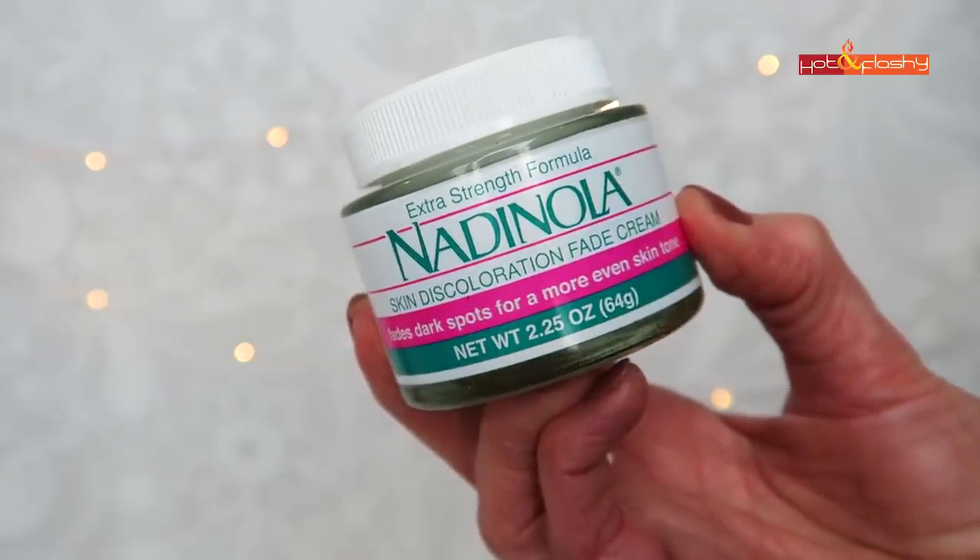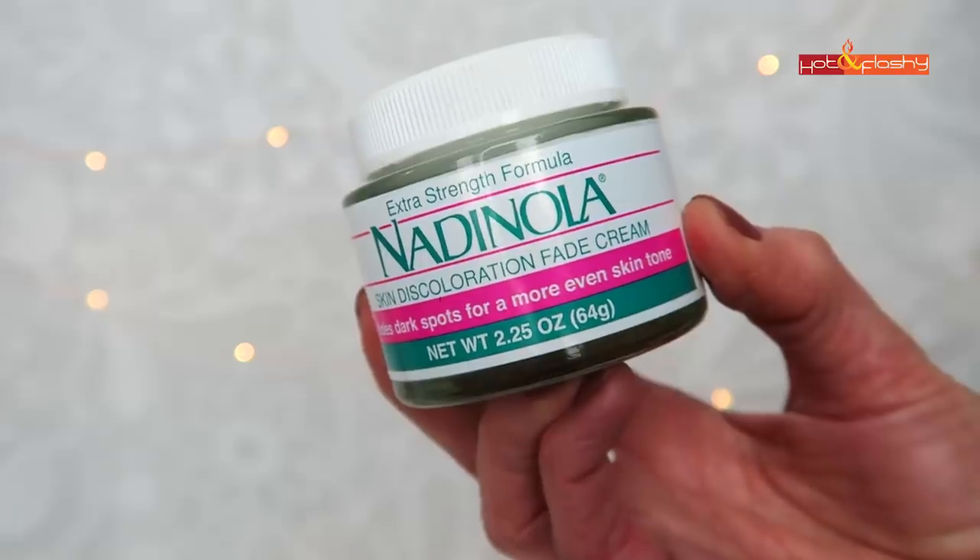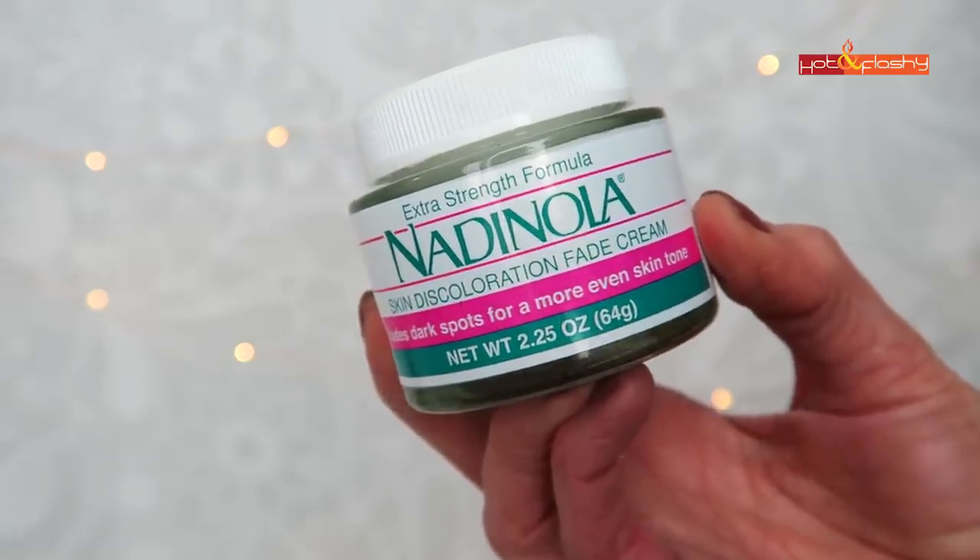The last cream I showed was the Nadinola Extra Strength Skin Discoloration Fade Cream — this is a 3% hydroquinone cream that can help fade discolorations, though it takes a long time. It's a pretty thick cream that smells and feels just like Pond's Cold Cream. I tend to use fragrance-free for everything, so I don't use this personally, but if you want to use it, put it on last after everything else.